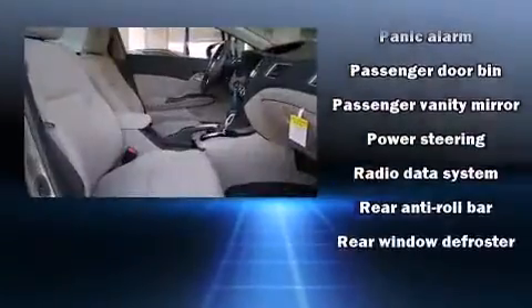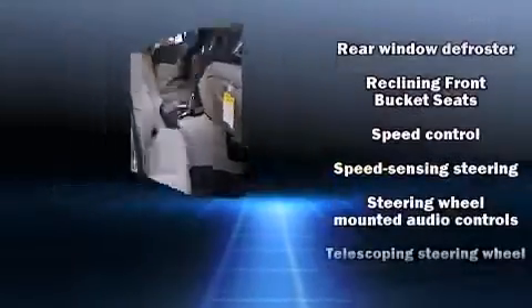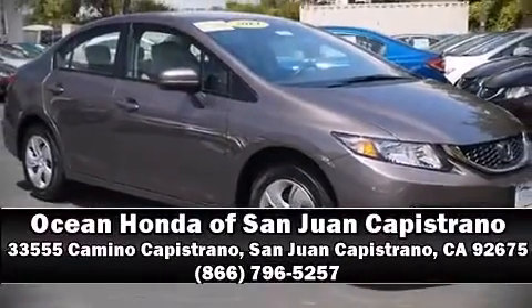Side-curtain airbags deploy in extreme circumstances, shielding you and your passengers from collision forces. Our knowledgeable sales staff is available to answer any questions that you might have. Call now to schedule a test drive.